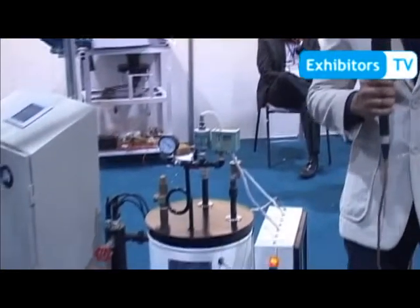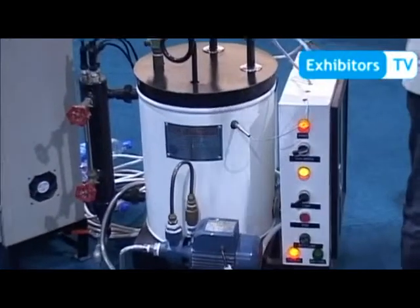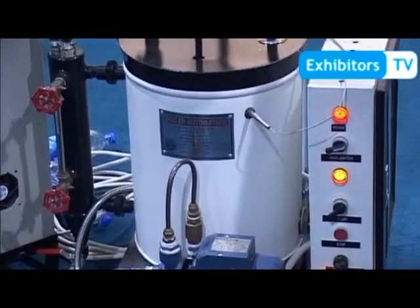Assalamualaikum. I am Sayeed Ramesh Ibrahim, here to present my final project. We are from Sayeed University of Engineering and Technology and our project is boiler automation. As you know, a boiler is a closed vessel that heats fluid, and this fluid can be used for a variety of industrial applications.